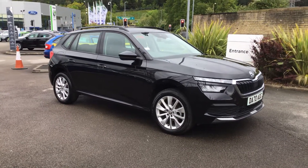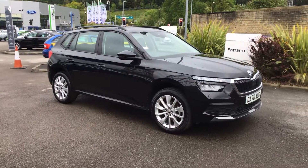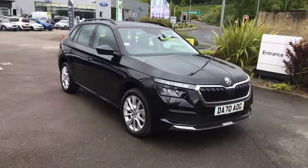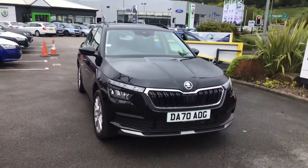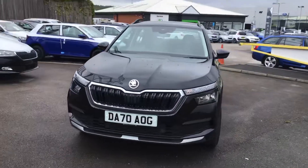I'm really delighted to show you this. This is a Kamik DSG. I'm really, really pleased. You get plenty of manuals in but the DSG is rarer and rarer. We bought this directly from the Skoda so it's come out of their fleet.